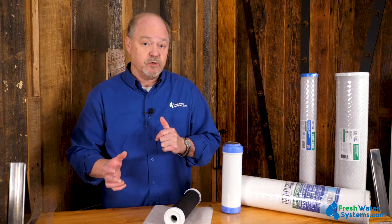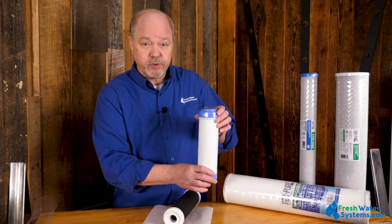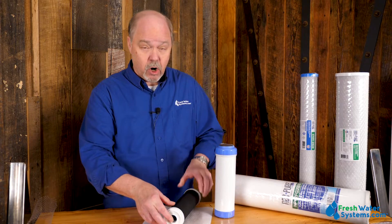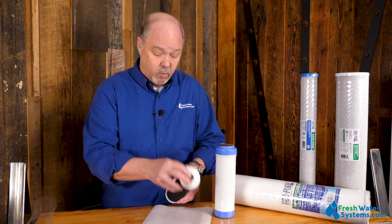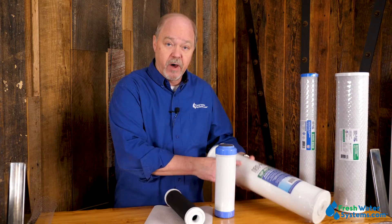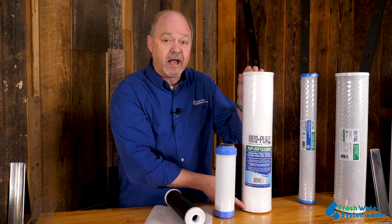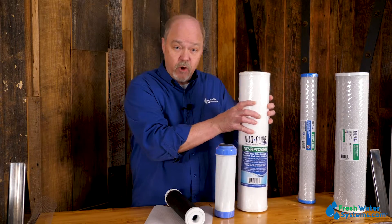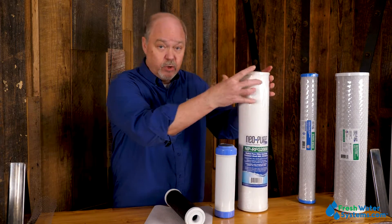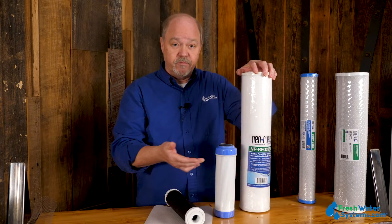From there we go to radial flow carbon, which is kind of a mix between the two. Typically in a granular filter, the water flows to the bottom and up through the media. In a carbon block, the water flows through the media radially. If we can create a filter that combines the flow rate benefits of granular with the radial flow of a block, we get a lot more capacity and better flow rate. This is only available in a big blue four-and-a-half inch in a 20 or 10 inch, but it has so many advantages over standard configurations.